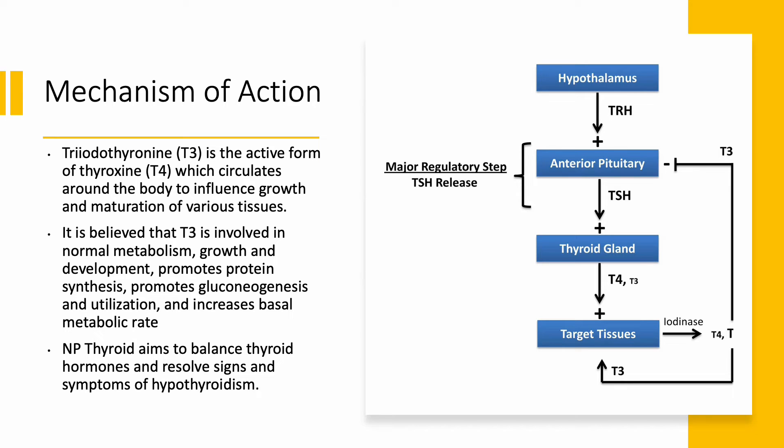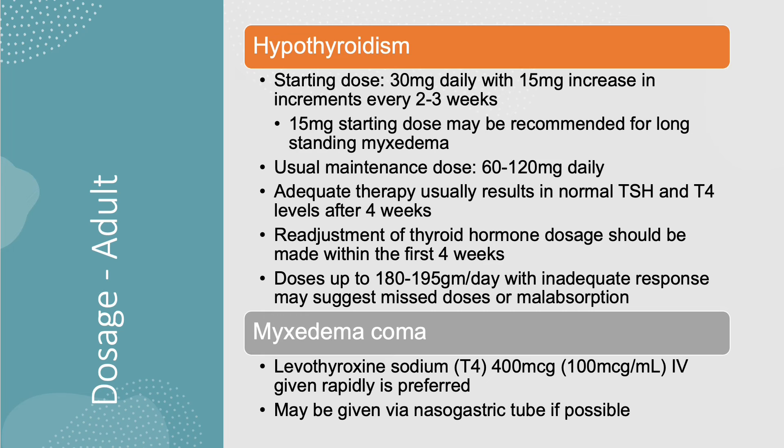Therefore, NP Thyroid supplements the thyroid hormone to resolve signs and symptoms of hypothyroidism and prevents future complications. In adult patients with hypothyroidism, the recommended starting dose is 30 milligrams daily, with 15 milligrams increases in increments every two to three weeks, to a maintenance dose of 60 to 120 milligrams daily.